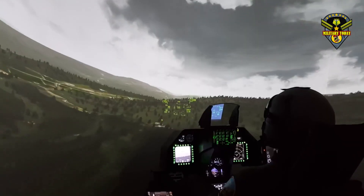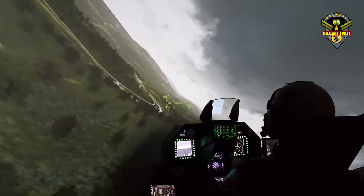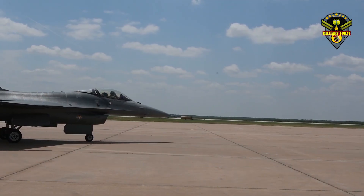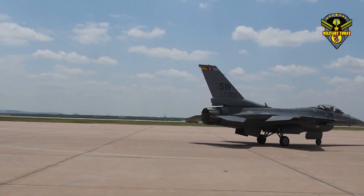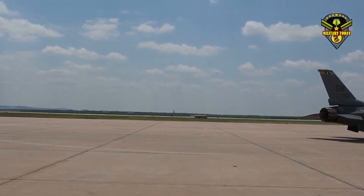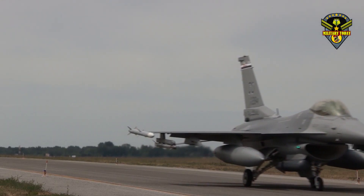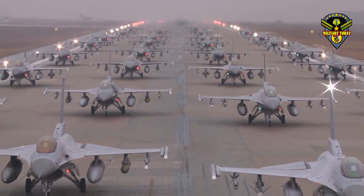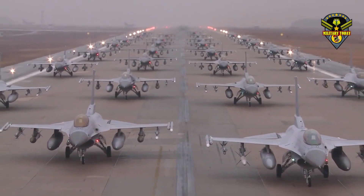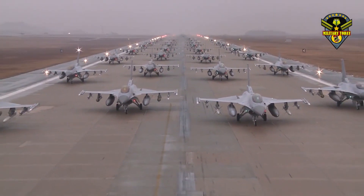The F-16V has an upgraded airframe with an extended structural service life of 12,000 hours and can carry conformal fuel tanks. To push the aircraft around the sky, Lockheed says the new Block 70 jet features an advanced engine. Given the Block 70 designation, the aircraft will most likely be powered by a General Electric F-110-GE-132 rated at 32,500 pounds-force of afterburning thrust.